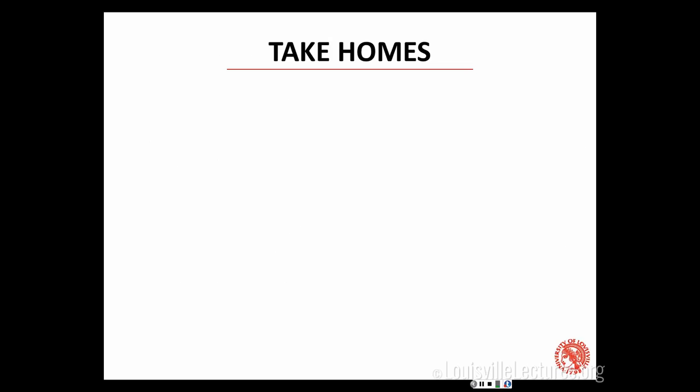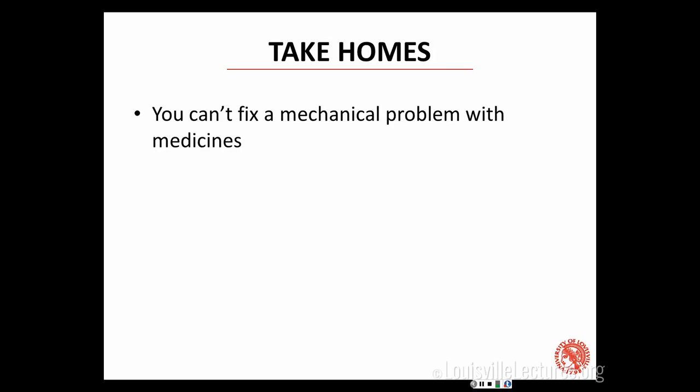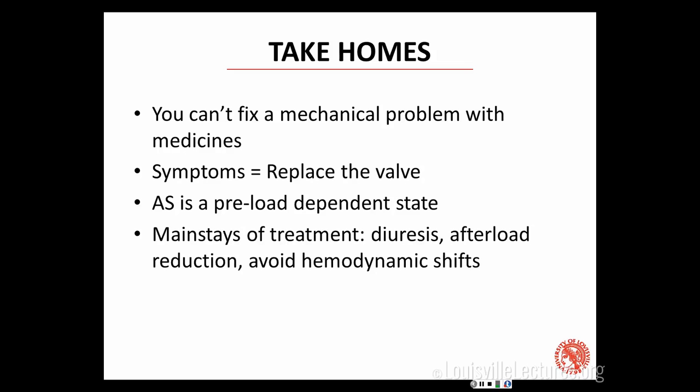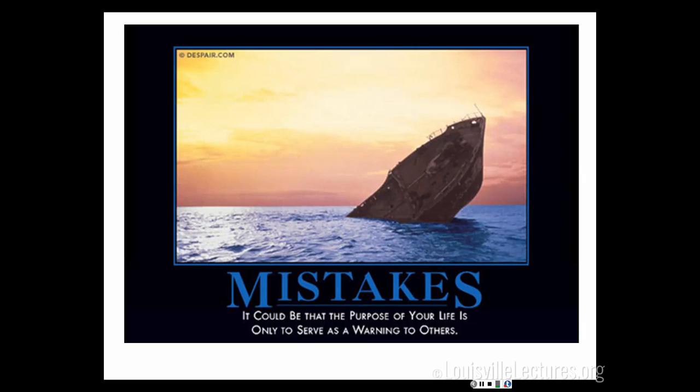We don't have time to go through all the other valves today. But the take-home points: you can't fix a mechanical problem with medicines — you can temporize things, but you need a mechanical solution. If they have symptoms, replace the valve. It's a preload-dependent state; treat with diuretics, afterload reduction, and avoid big hemodynamic shifts until definitive therapy. The enemy of good is perfect. Don't make mistakes with critical aortic stenosis.